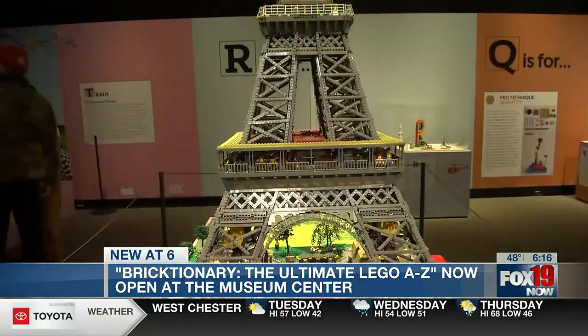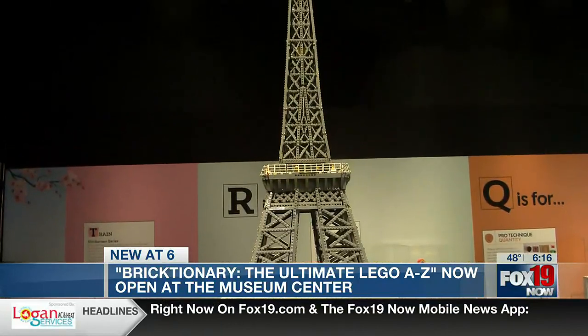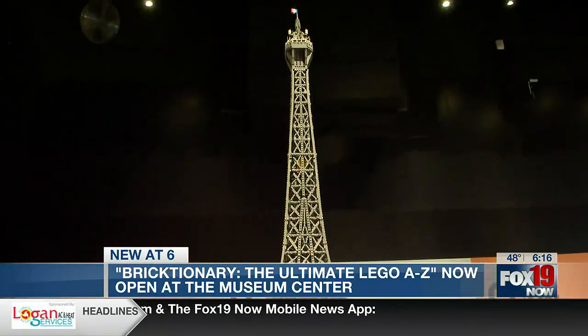So this is the brainchild of Ryan McNaught, the Brickman himself. He is a judge of Lego Masters Australia, and he is one of only 20 Lego certified professionals in the world and the only one in the Southern Hemisphere. He came up with this exhibition, and he and his team have been working on this for months to bring it here to Cincinnati. This is the world premiere of this exhibition.